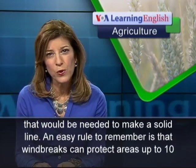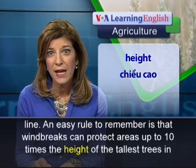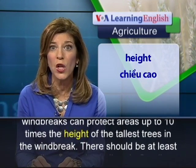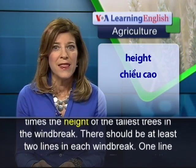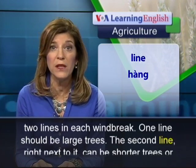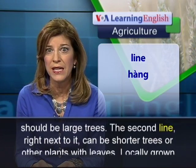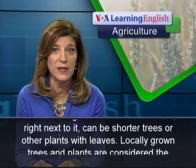An easy rule to remember is that wind breaks can protect areas up to 10 times the height of the tallest trees in the wind break. There should be at least two lines in each wind break. One line should be large trees. The second line, right next to it, can be shorter trees or other plants with leaves.